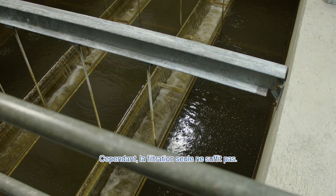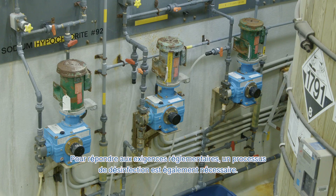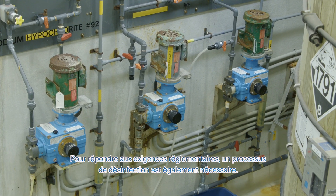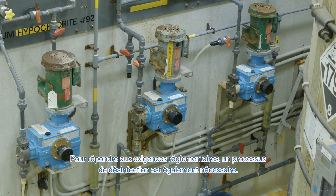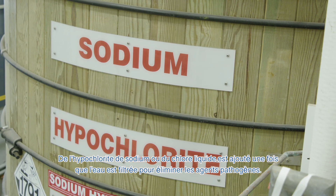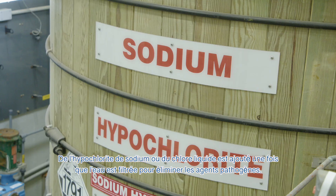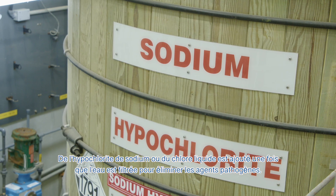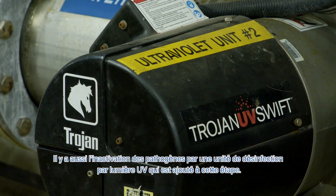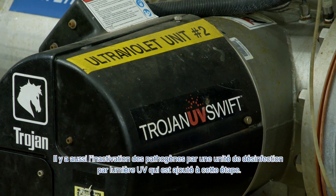However, filtering on its own is not enough. To meet regulatory requirements, a disinfection process is also necessary. Sodium hypochlorite, or liquid chlorine, is added once the water is filtered to eliminate pathogens. There is also an added UV disinfection unit to inactivate pathogens.